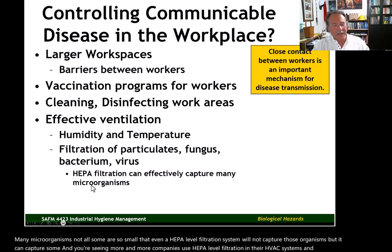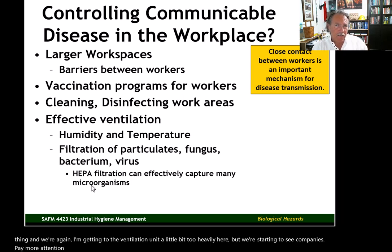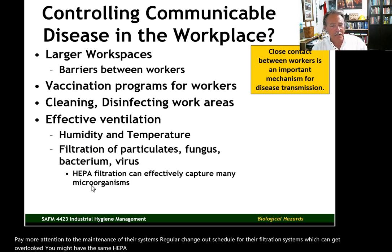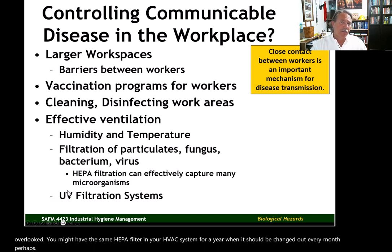We're also starting to see companies pay more attention to the maintenance of their systems — a regular change-out schedule for their filtration systems, which can get overlooked. You might have the same HEPA filter in your HVAC system for a year when it should be changed out every month, perhaps. So it's not just putting the filters in there, but also maintaining the filters properly.